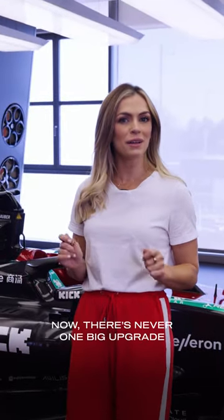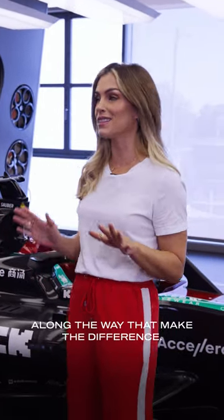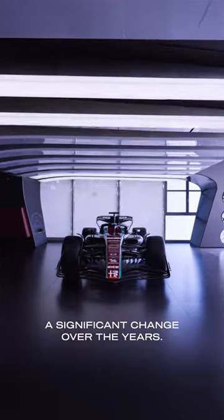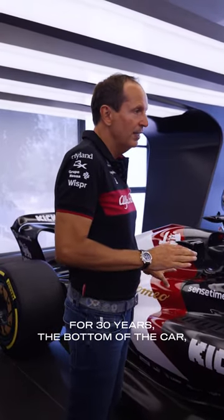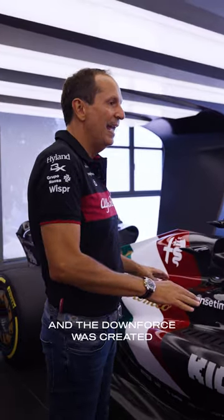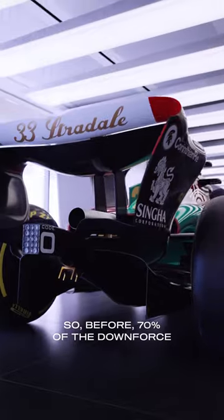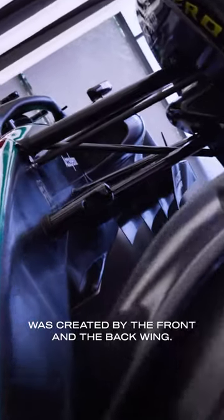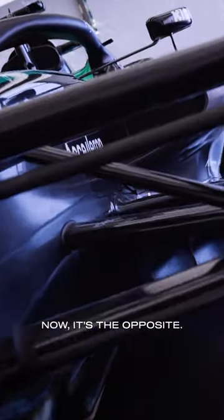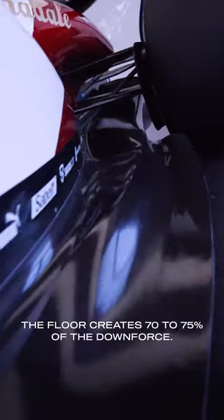There's never one big upgrade for aerodynamics. There's lots of small tweaks and changes along the way that make the difference. But there has been a significant change over the years. For 30 years, the bottom of the car — the floor — has been flat, and the downforce was created by the front and the rear wing. So before, 70% of the downforce was created by the front and the rear wing. Now it's the opposite: the floor creates 70 to 75% of the downforce.